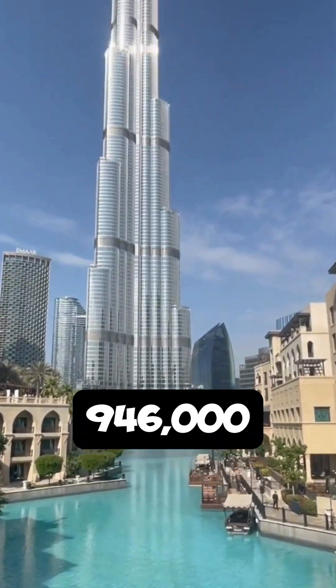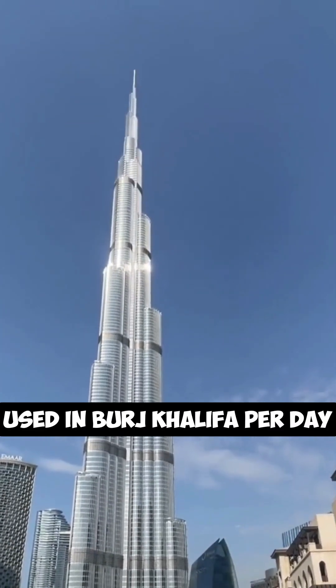Did you know 946,000 liters of water are used in the Burj Khalifa per day?